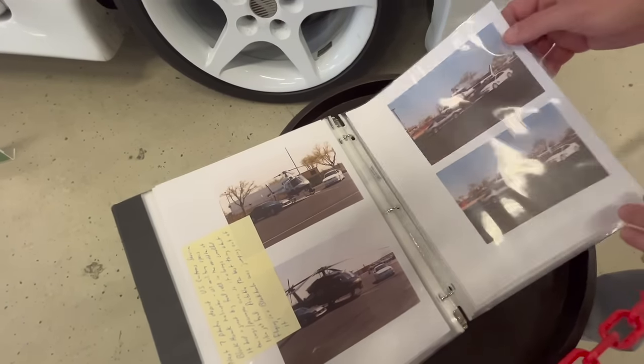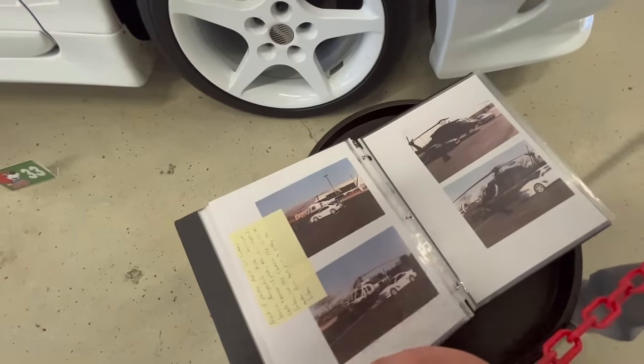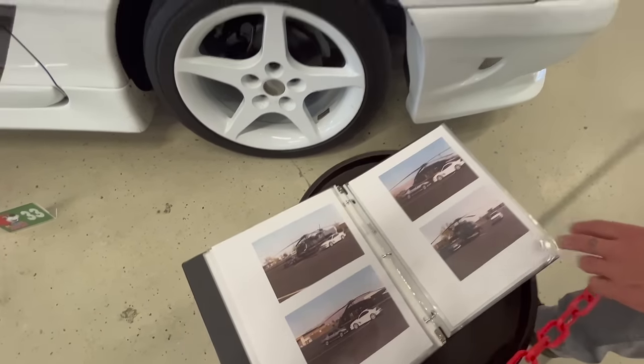They also had a Camaro IROC — you can see with the police helicopter. Just a cool story in general with the car having a radar detector in it and a bunch of different types of detection systems for the opposite side of the law. Pretty cool Saleen story.